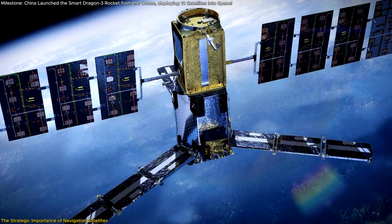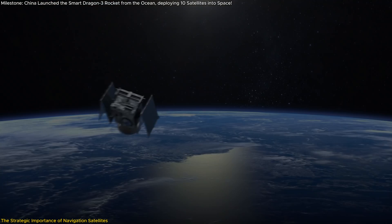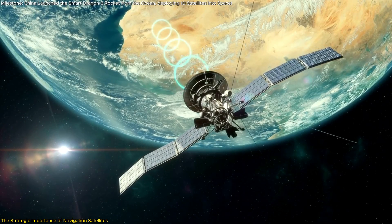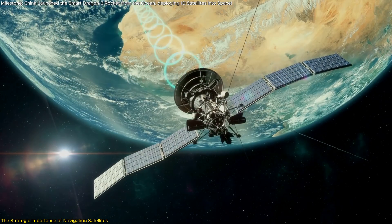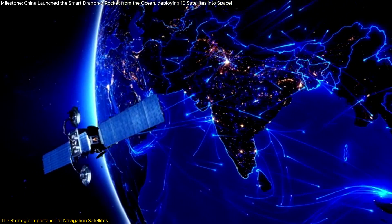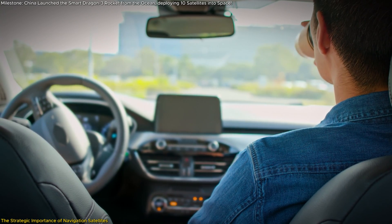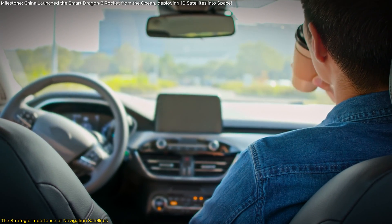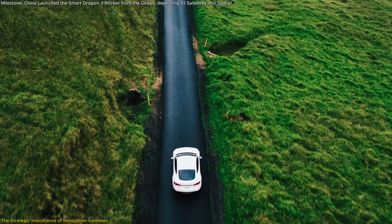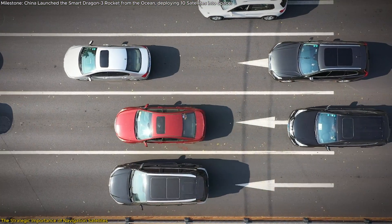The primary purpose of the Centispace satellites is to address current limitations in GNSS systems, which can struggle with accuracy in urban environments or regions with high interference. By enhancing these signals, the Centispace system opens the door to transformative applications. For instance, autonomous driving, a field dependent on precise location data, stands to benefit significantly — imagine self-driving cars navigating complex city streets with centimeter-level accuracy, reducing accidents and improving traffic flow.